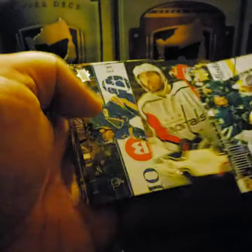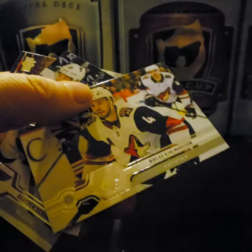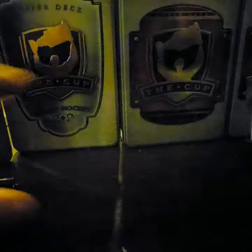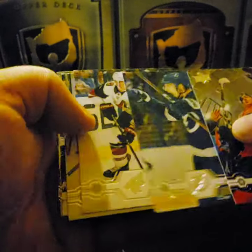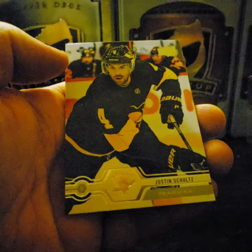Thomas Hertl, Michael Kapanen, David Perron. Another Energy: Tyler Seguin. John Carlson, Nicholas Carmichael, Braden Schenn, and Damon Severson. Frank Vatrano, Anthony Cirelli, Jacob Chychrun, Matt Dumba. Young Guns Canvas — very nice! Mario Ferraro. Whenever you get a Young Guns Canvas, they don't actually count towards the six Young Guns you usually get in a hobby box — it's kind of a bonus. Alexander Barkov, Dylan Larkin, Justin Schmaltz.